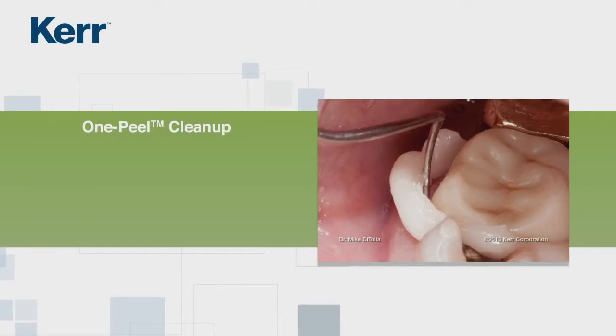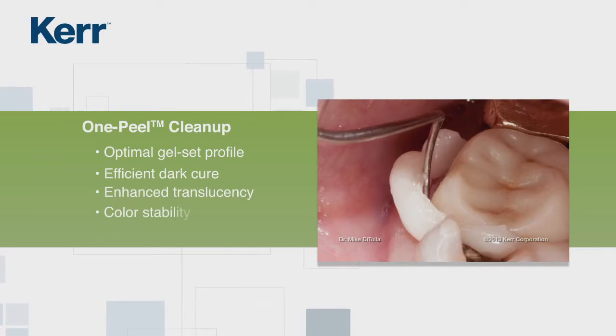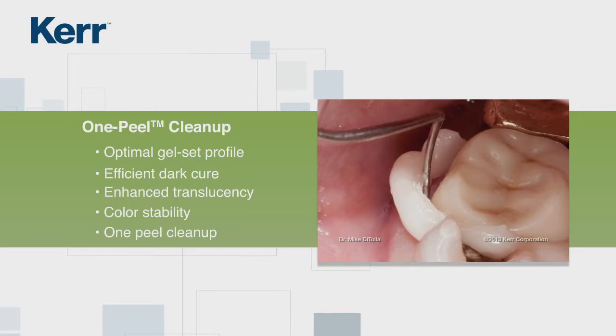Nexus technology's advanced initiator systems provide an optimal gel set profile, efficient dark cure mechanism, plus enhanced translucency and color stability, which translates into better predictability. One peel excess cement removal is possible after waiting for gel state or TAC curing.